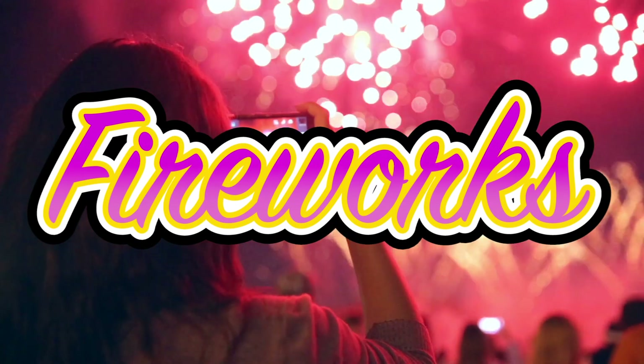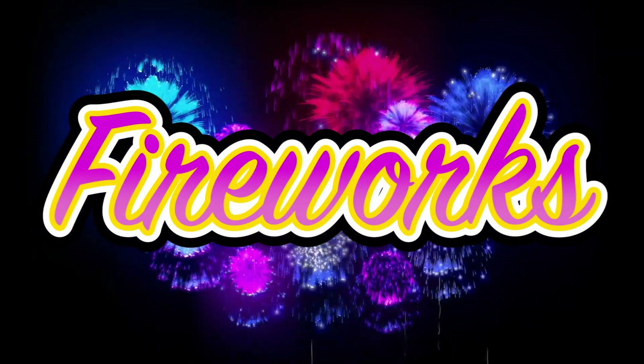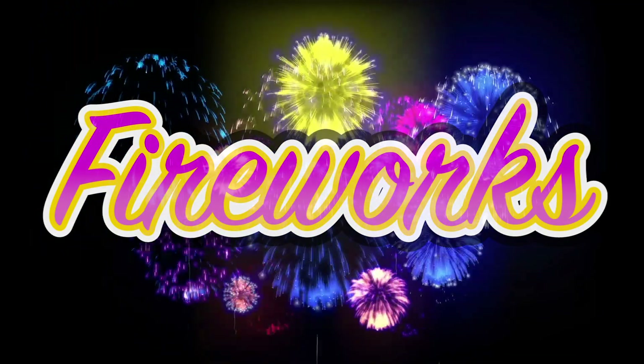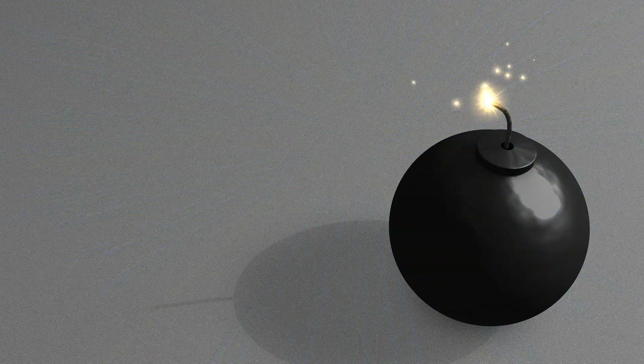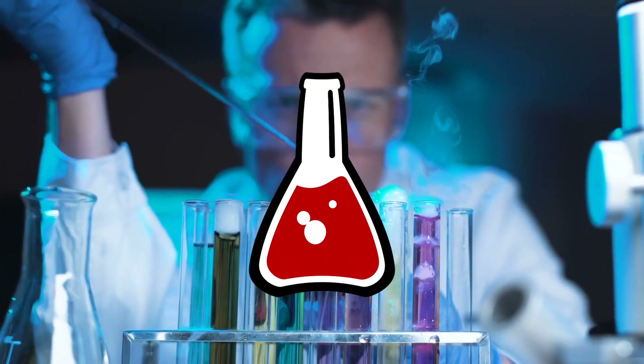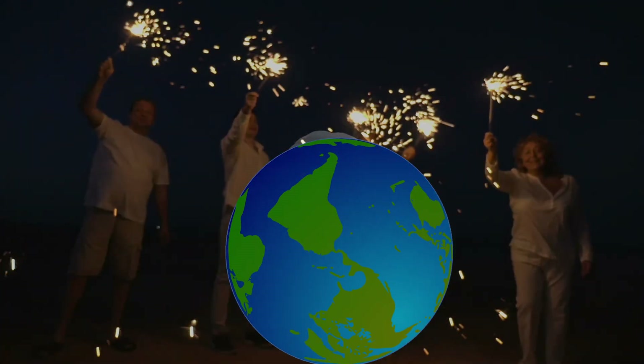Everyone loves fireworks, except for small children and dogs, but what exactly goes into the making of these explosive and beautiful balls of fire? Fireworks are a lot more than balls of explosive powder with a fuse. They are perfectly constructed chemical masterpieces used in celebrations all over the world.